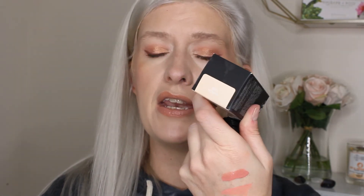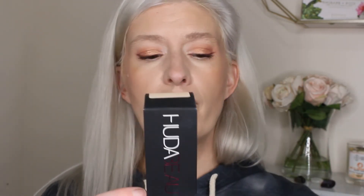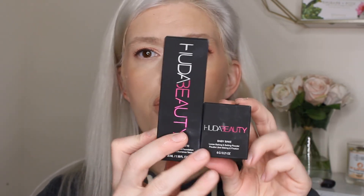I also got the Huda Beauty Luminous Matte Faux Filter Foundation in shade Vanilla. I haven't tried this before — it's not a brand new product, but I want to pair it with the Baby Bake powder and give you guys a full review.